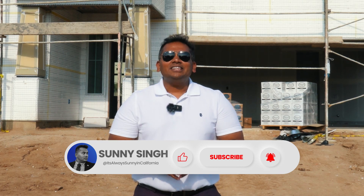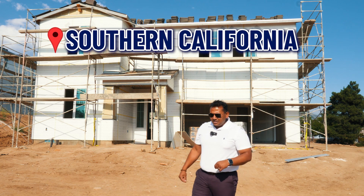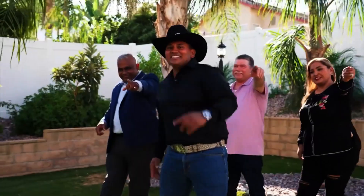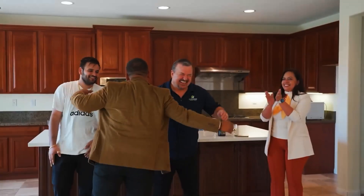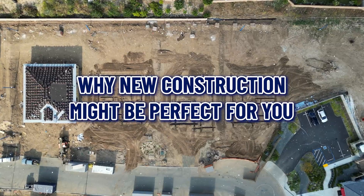Like and comment — that encourages me to keep on bringing real estate tips and ideas which can help you achieve your real estate goals. Moving on to why you should buy new construction in Southern California, over the next few minutes I will outline the top reasons why new construction might be the perfect choice for you.